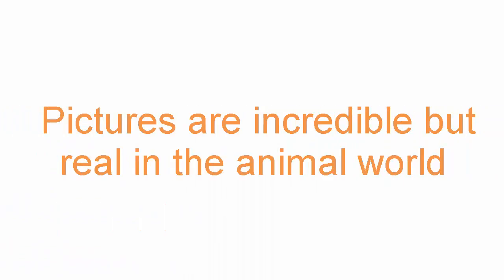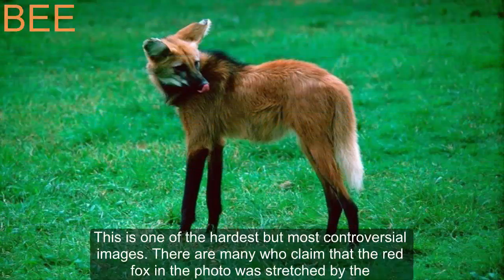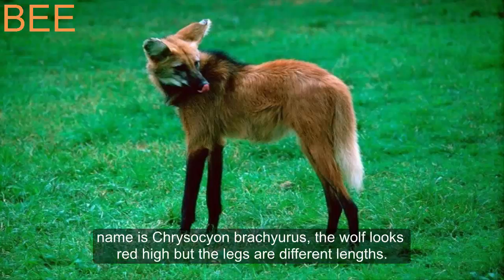Pictures are incredible but real in the animal world. This is one of the hardest but most controversial images. Many claim that the red fox in the photo was stretched by Photoshop, however the exact opposite is true — this is completely untrue. The creature in the photo is a wolf. The scientific name is Chrysocyon brachiurus. The wolf looks red but its legs are different lengths.